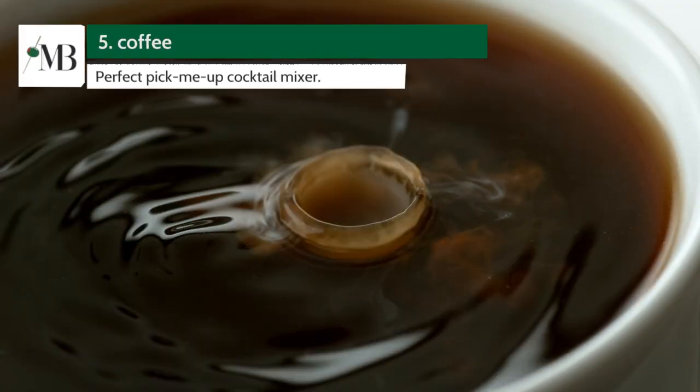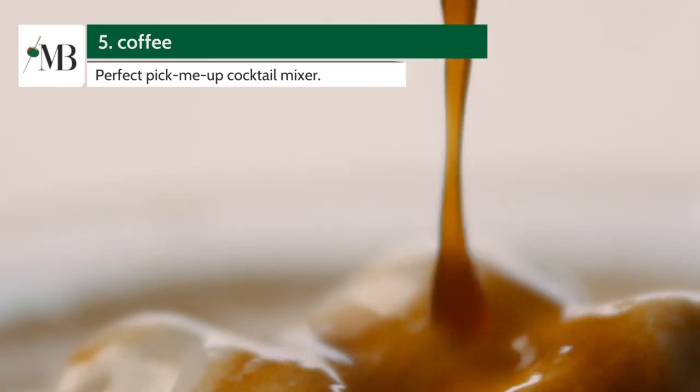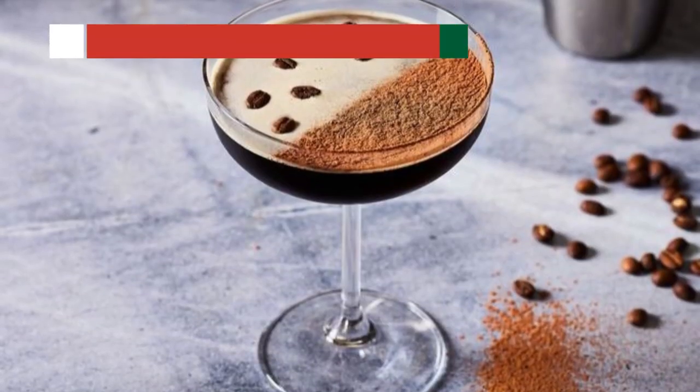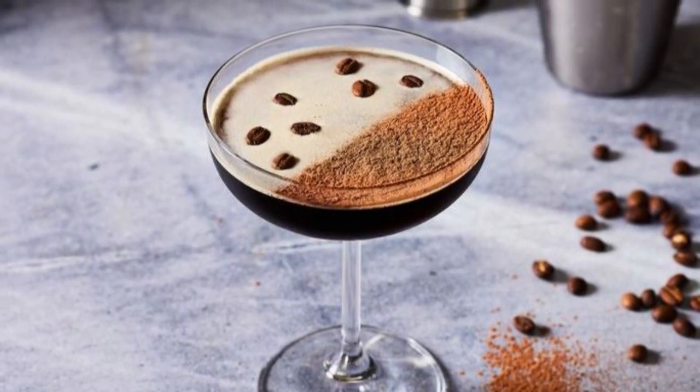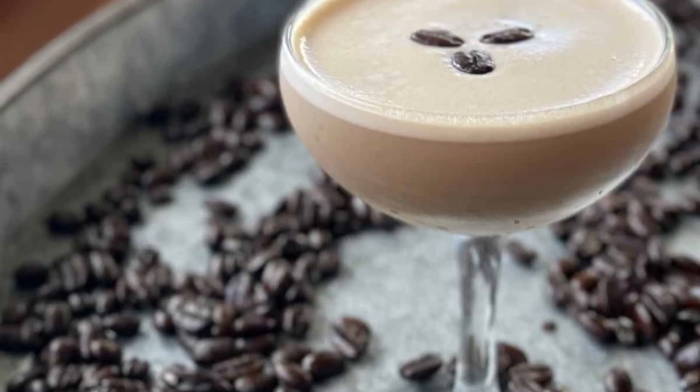Halfway through our list, at number 5 is Coffee. Who said vodka wasn't for coffee lovers? A dash of vodka in your cold brew, or as the main ingredient in the famous espresso martini, it's the perfect pick-me-up cocktail mixer.